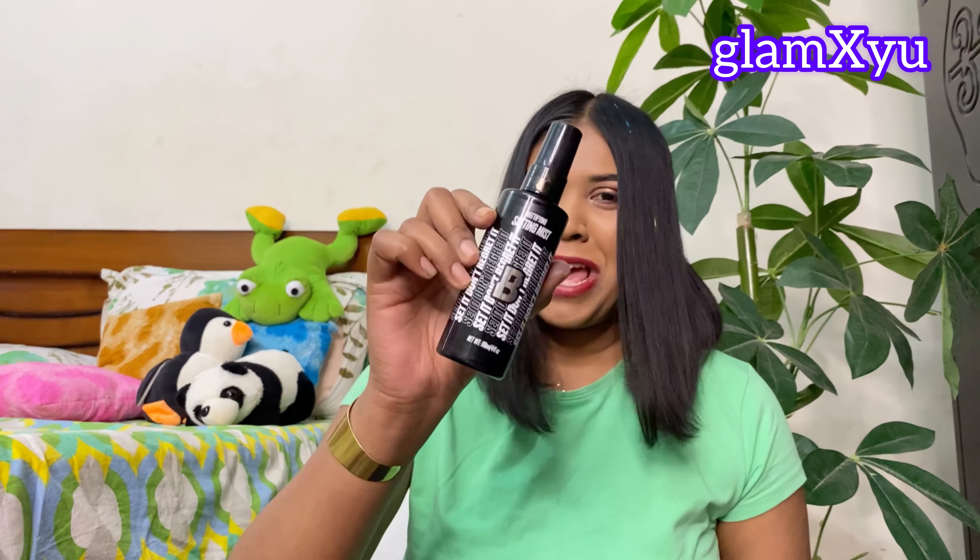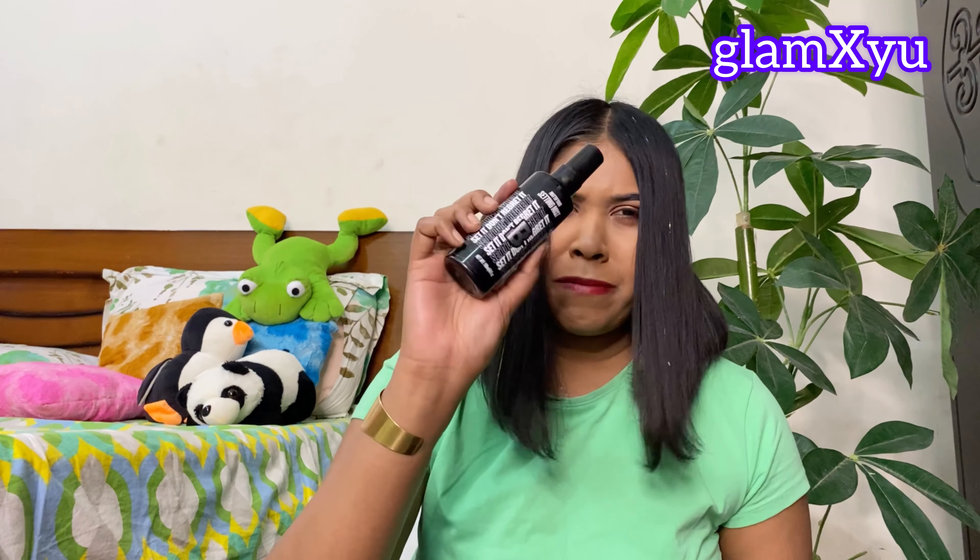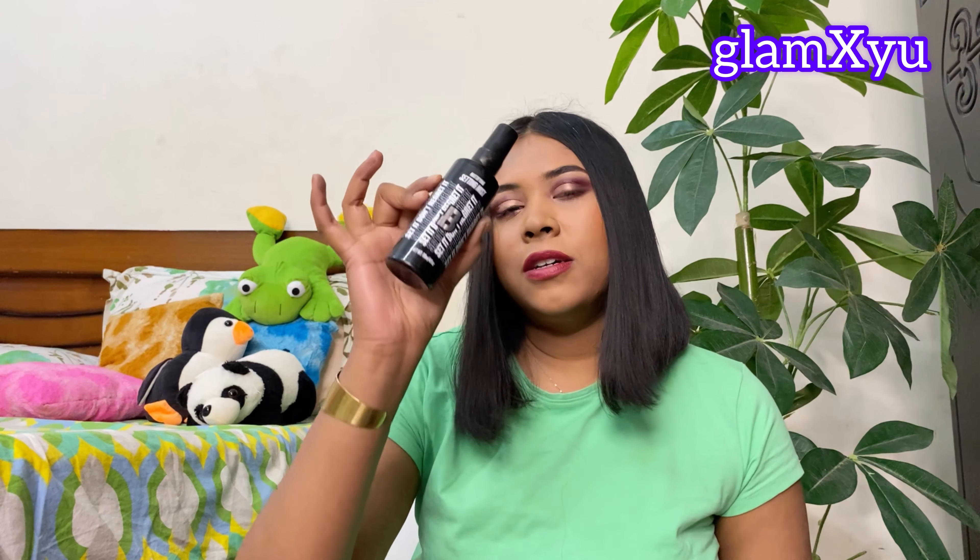My loss here was getting the setting mist as the free gift. I should have chosen another palette — maybe a Benefit product — because this setting mist is not that great. I would rather buy a MAC product or something else compared to this one, so I'm not satisfied with that choice.